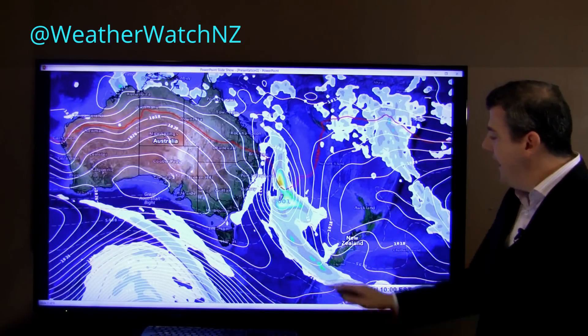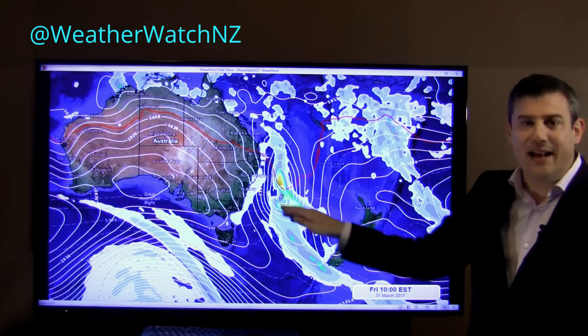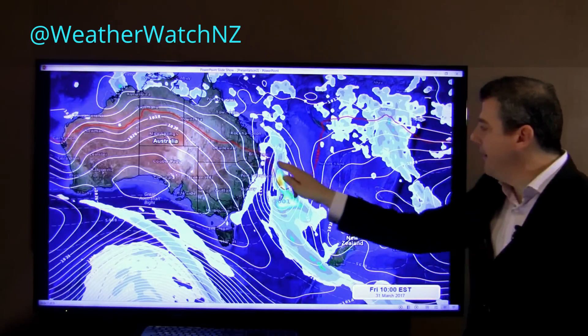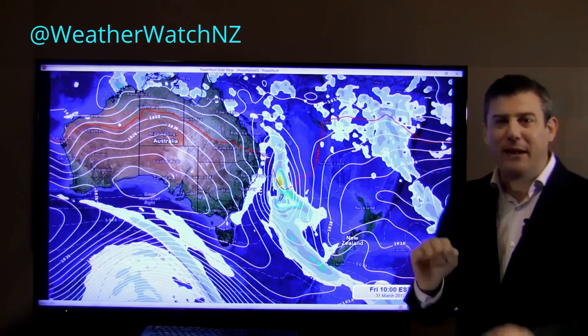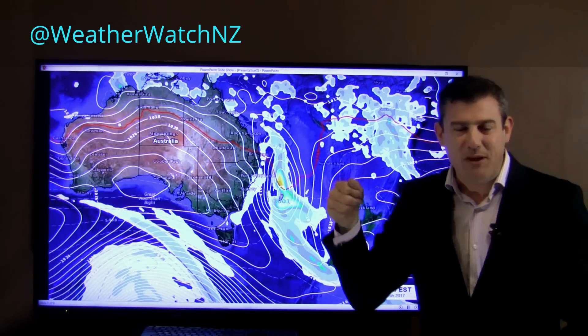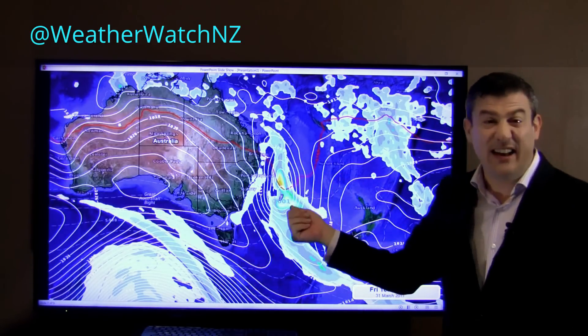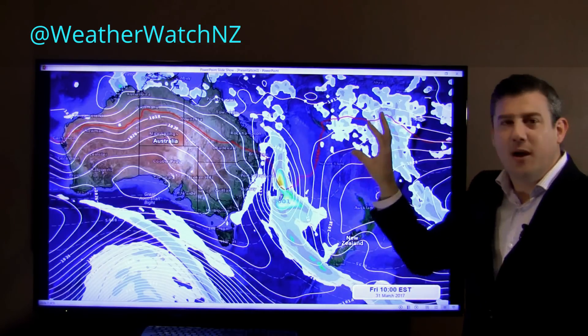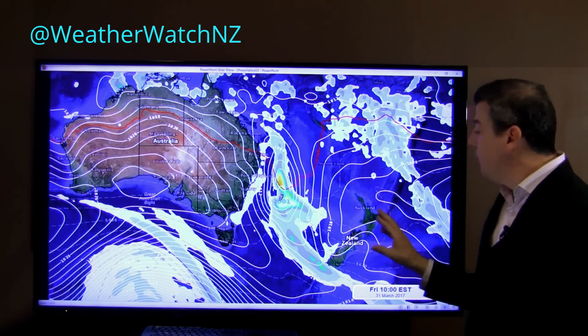As we head in towards the weekend, that rain continues to intensify out in the Tasman Sea. And you can see that red line sort of tracking along — it might be a little hard to see, but that indicates this line that drops down here. It's sort of like someone's punched the atmosphere, which technically it has — that's what that cyclone's done — and it's dragging down all this humid, moist air down towards New Zealand.